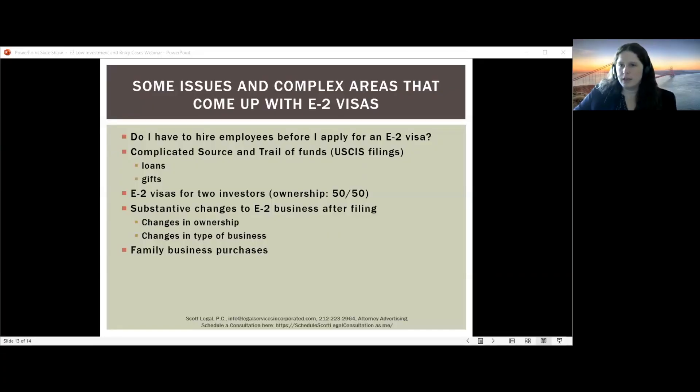Regarding family business purchases: if you purchase a business from a family member, you need an objective third-party valuation to show you paid fair market value. Additionally, a family member cannot gift you the money to purchase the business from them — you need your own personal funds at risk. If a family member gifts you the money and you purchase from them, no real money is at risk. Family business purchases are possible but risky and require careful documentation with an attorney.